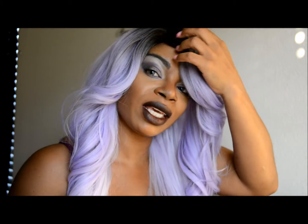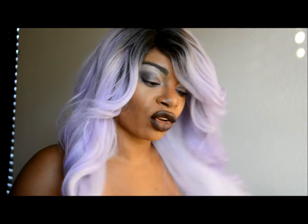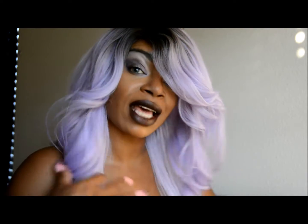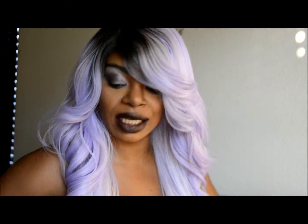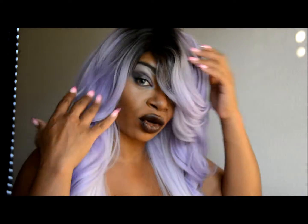This wig is awesome. Lately I've been seeing a lot of the gray and purple wigs, and this wig is just great for the price. I picked up this wig for $22 from wigtypes.com.